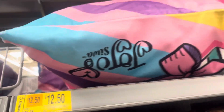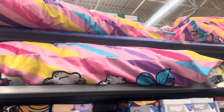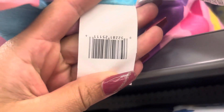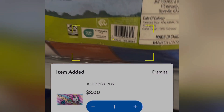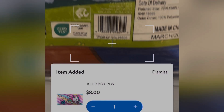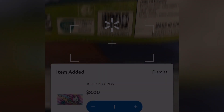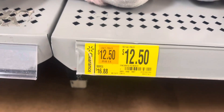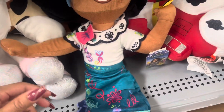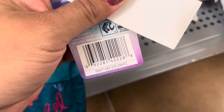This body pillow right here is scanning to $8.00 — it is marked for $12.00 but it's only $8.00, so it's going to be for the JoJo. This Encanto plush is on clearance; they have it marked for $12.50 but it is scanning to only $8.00. So make sure to always scan, even if it has a clearance tag.